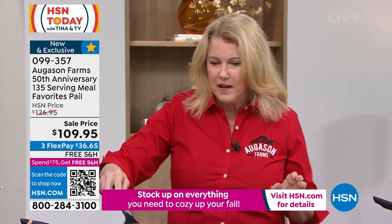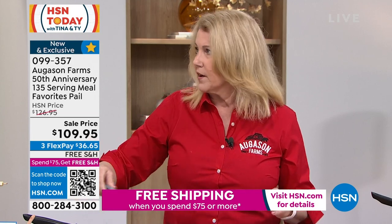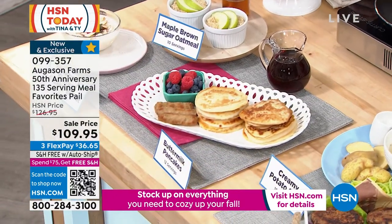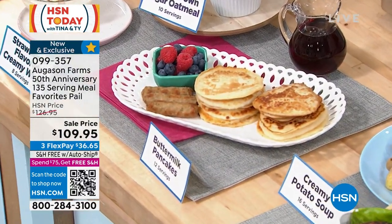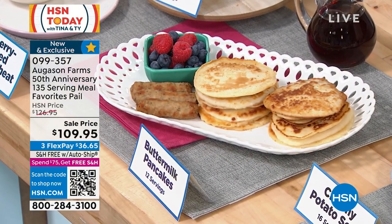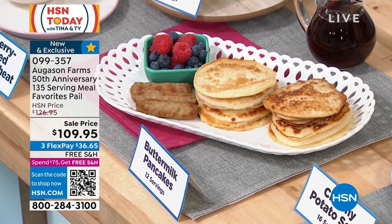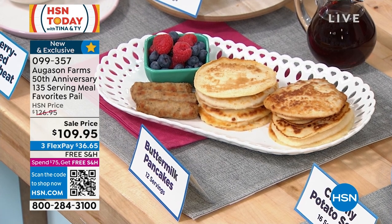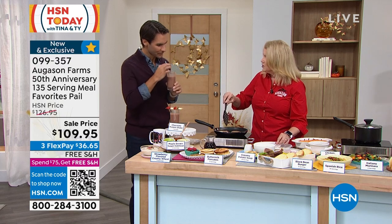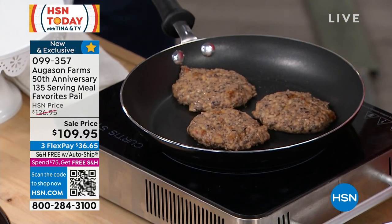Our buttermilk pancakes are seriously award-winning, five-star. You can do so many things with them — you can make cobblers, and we actually have cookbooks using them. In the pan, I'm going to put in some black bean burgers and start those cooking. The black bean burgers are four- to five-star here on hsn.com — they're a customer pick. They're gluten-free, vegetarian — there's something for everybody in this pail. Let me quickly show you everything you're going to get.